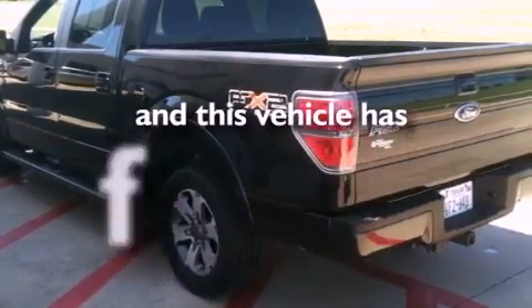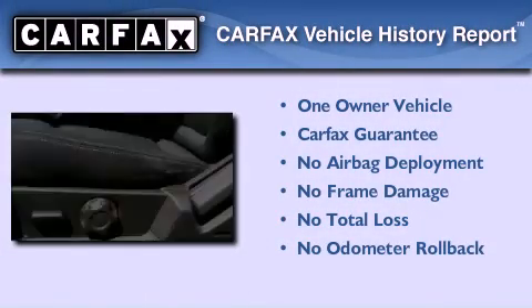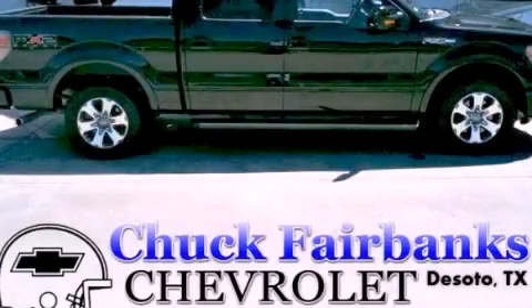This vehicle has less than 41,000 miles. This Ford has had only one owner and it qualifies for the Carfax buyback guarantee. This vehicle won't last long at this price. Call and arrange a test drive now.